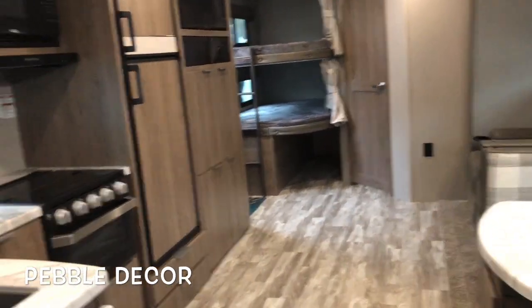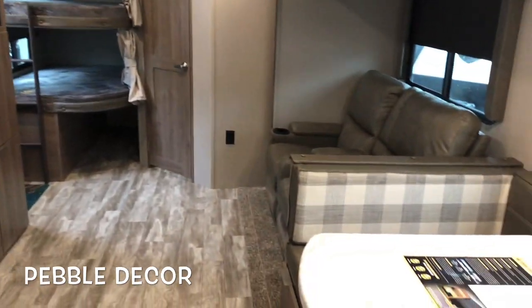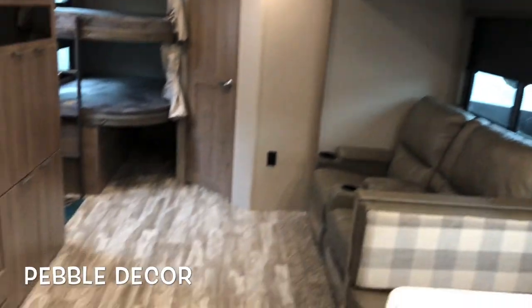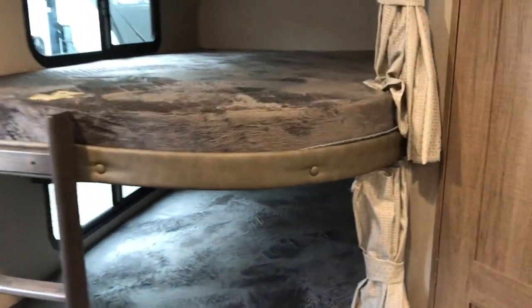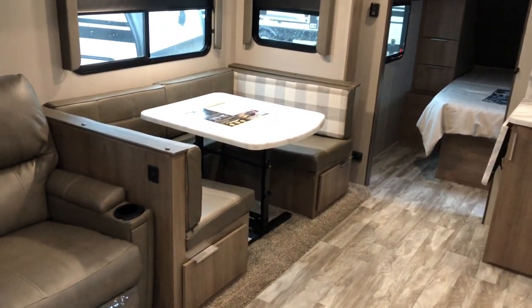Starting on the inside, still the new pebble decor, lighter cabinetry, new accents on the fascia. Still nice corner bunks, large bathroom, theater seating, and a U-shaped dinette.